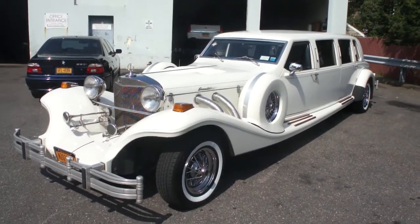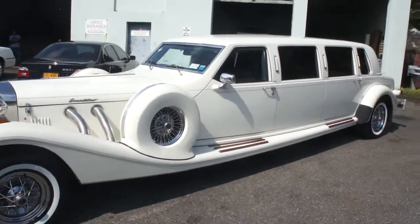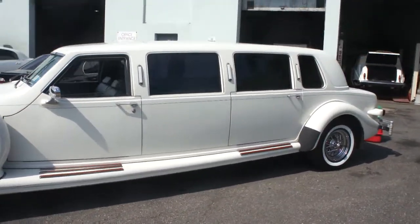Hey guys, thanks for joining us today. Today we have a 1989 Excalibur limousine, a very rare car. Only a handful of these were actually built by Excalibur.